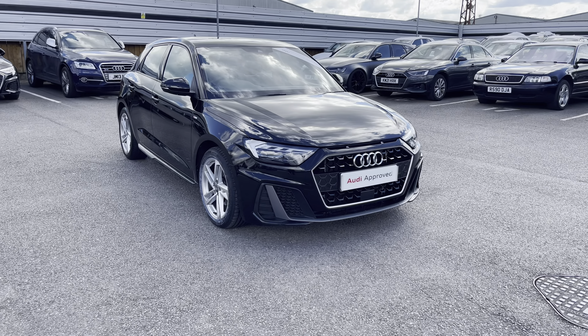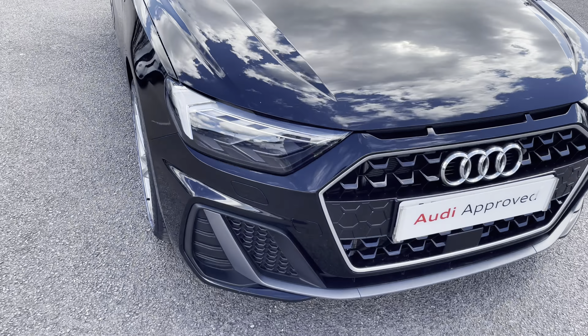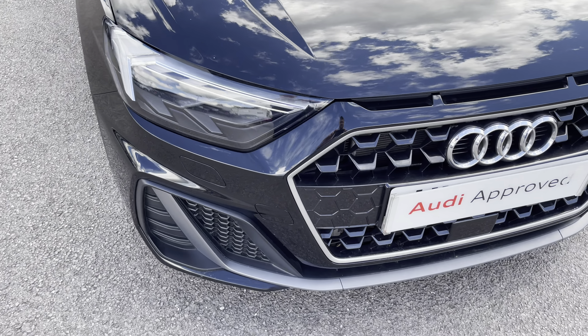As we move towards the car now, we'll start off with the headlights. These are LED headlights and also come with LED daytime running lights.